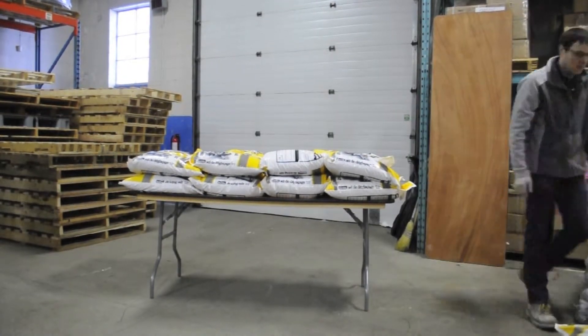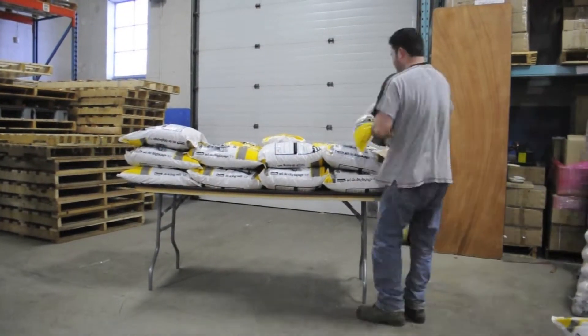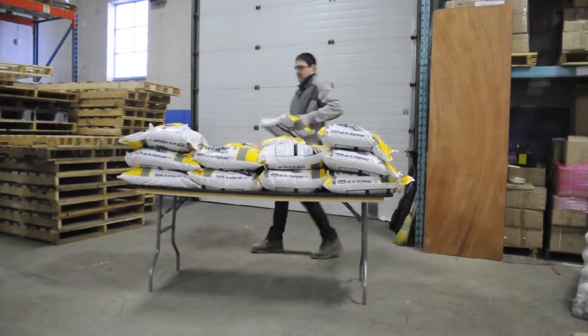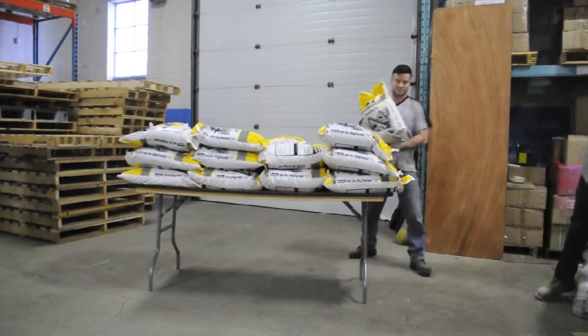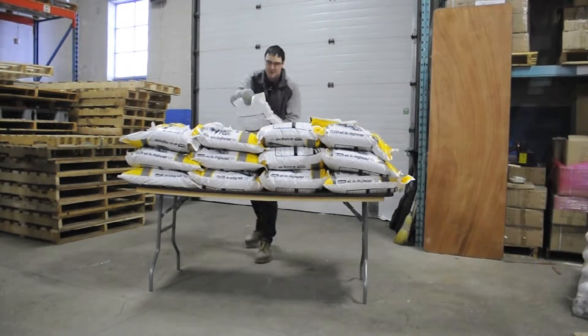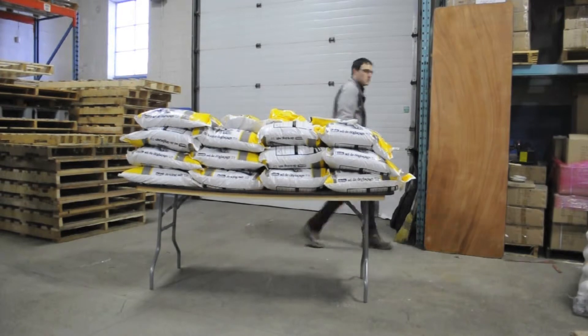Doug and Jonathan are loading the table up with 20 kilogram bags of salt. At 44 pounds per bag, it doesn't take long for the weight to pile up. Jonathan has just placed the 27th 20 kilogram bag of salt onto the table. That's 540 kilograms or just under 1,200 pounds.